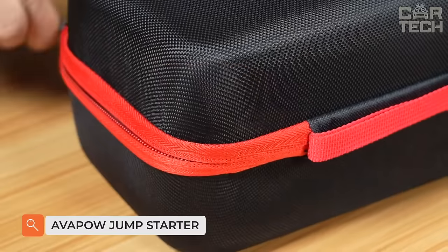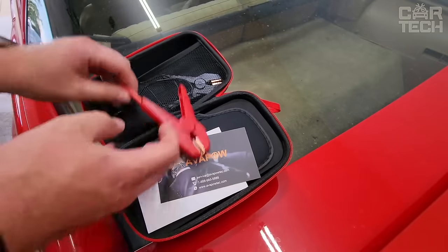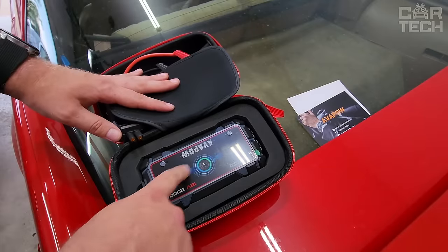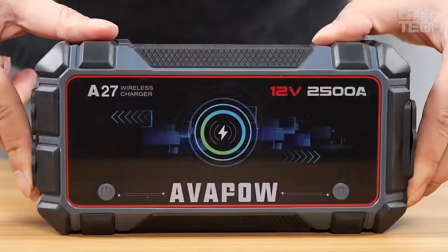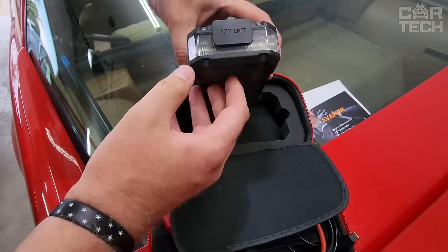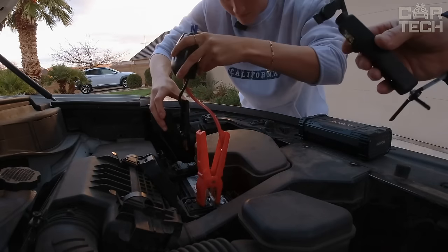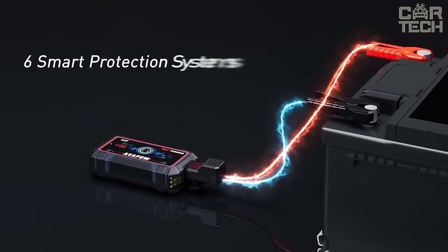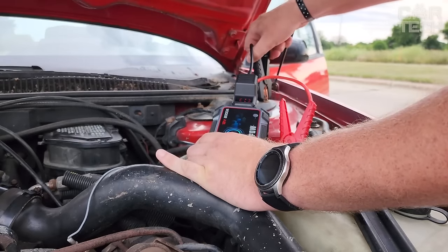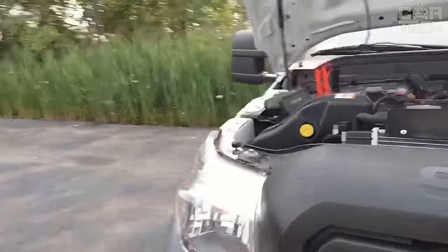AvaPOW Jump Starter provides a peak current of up to 2500 amps, allowing you to start all 12-volt vehicles such as cars, motorcycles, ATVs, UTVs, snowmobiles, and more in just a few minutes. Suitable for all gasoline and diesel engines up to 8 liters, it can be started up to 60 times on a full charge. It is not only a lithium car starter but also a portable high-power car power supply. This emergency starter has three built-in lighting modes — flashlight, SOS, and strobe — with ultra-bright LEDs for convenient nighttime use.